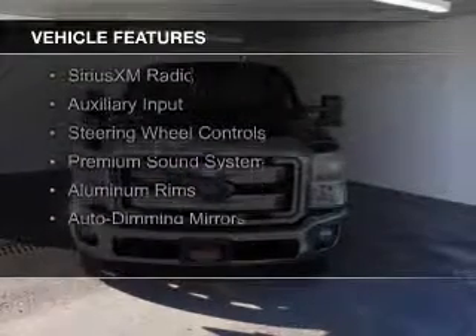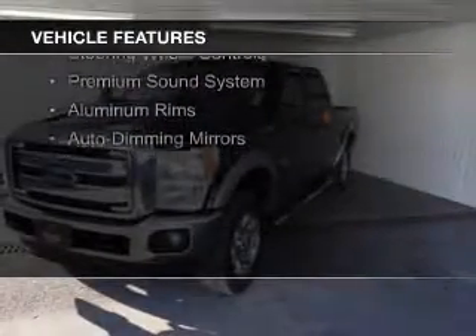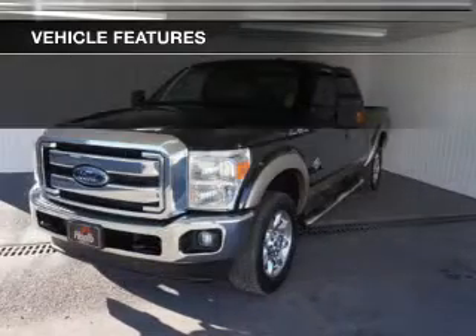The features include a power sunroof, leather seats, power folding mirrors, Bluetooth connectivity, Sirius XM satellite radio, and an auxiliary input.